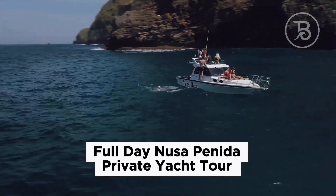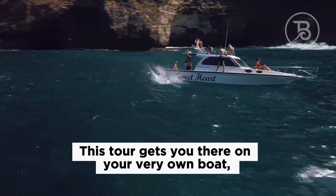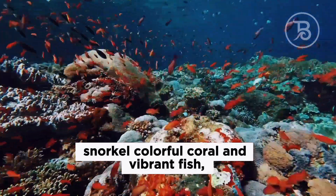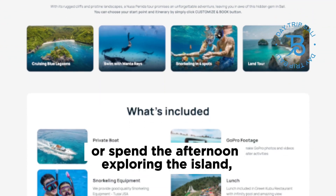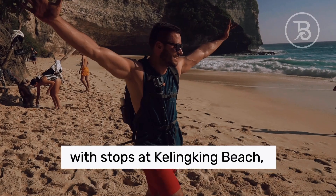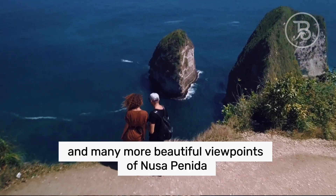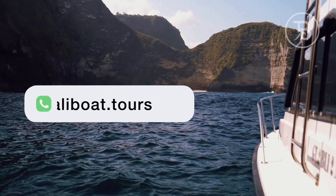We have an idea! Try the Nusa Penida Private Yacht Tour. This tour gets you there on your very own boat, and offers the chance to swim with giant manta rays, snorkel colorful coral and vibrant fish, and enjoy an included lunch. Optionally go for a snorkeling-only tour, or spend the afternoon exploring the island, with stops at Kelingking Beach, Broken Beach, Angel's Billabong, and many more beautiful viewpoints of Nusa Penida. Just go to our website to start your trip to Bali with us.